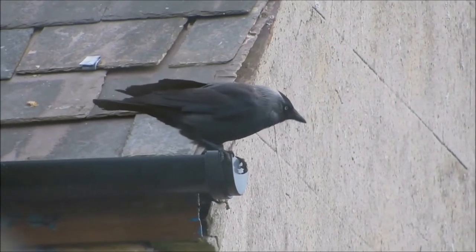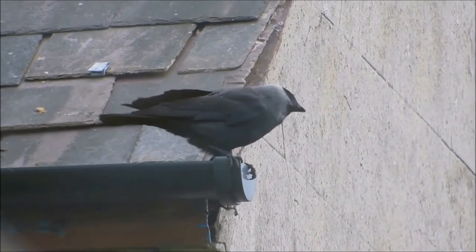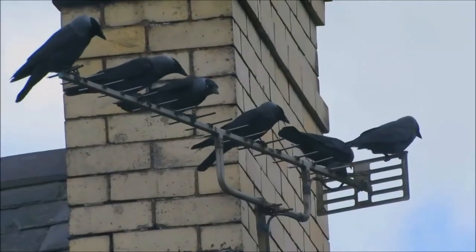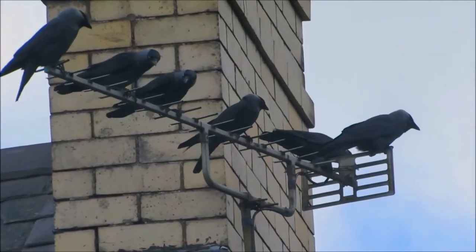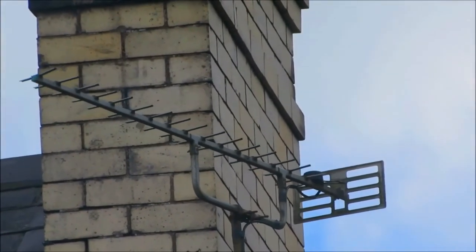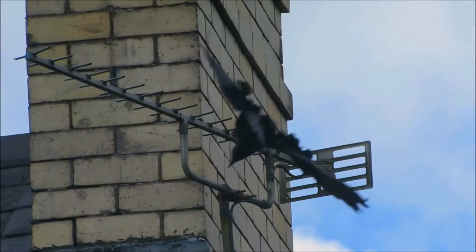Most of the plumage is a shiny black, with a purple or blue sheen on the crown, forehead, and secondaries, and a green-blue sheen on the throat, primaries, and tail. The cheeks, nape and neck are light gray to grayish silver, and the underparts are slate gray.